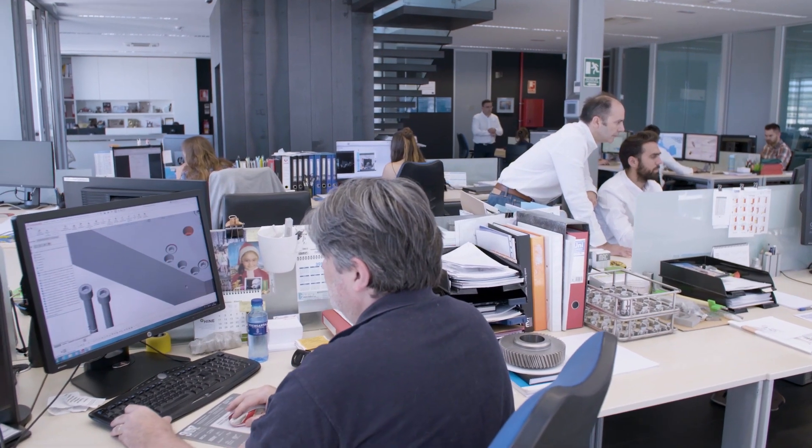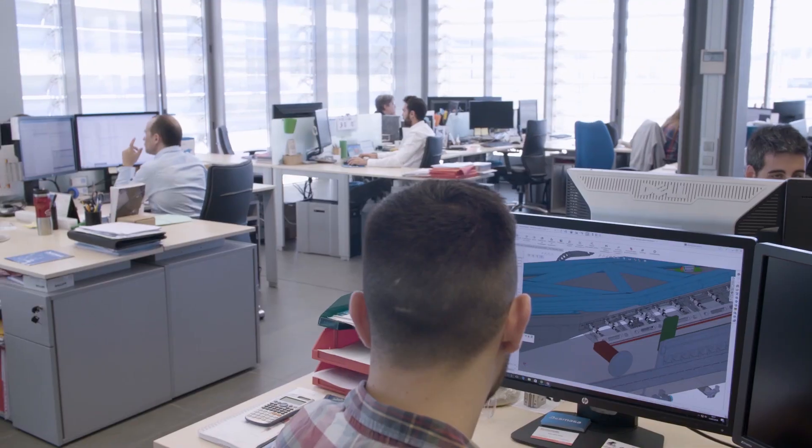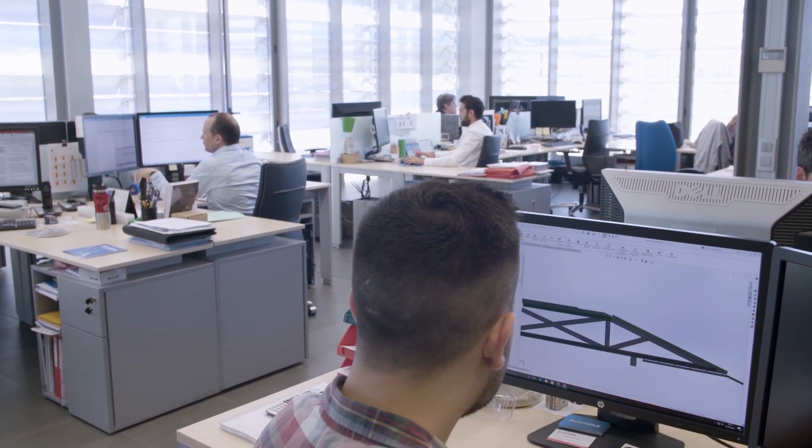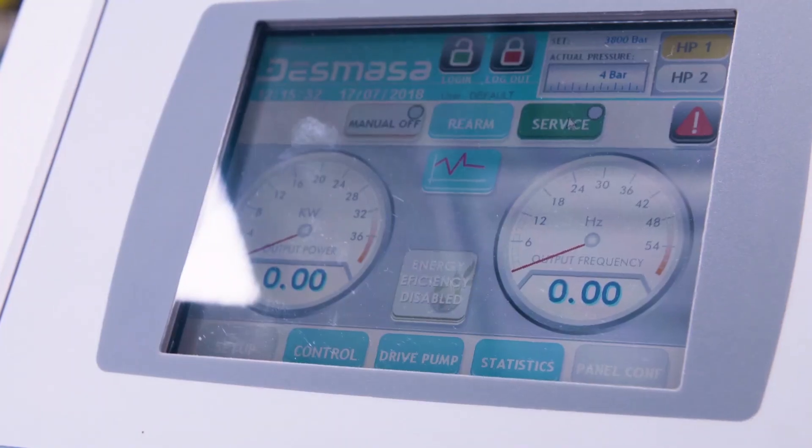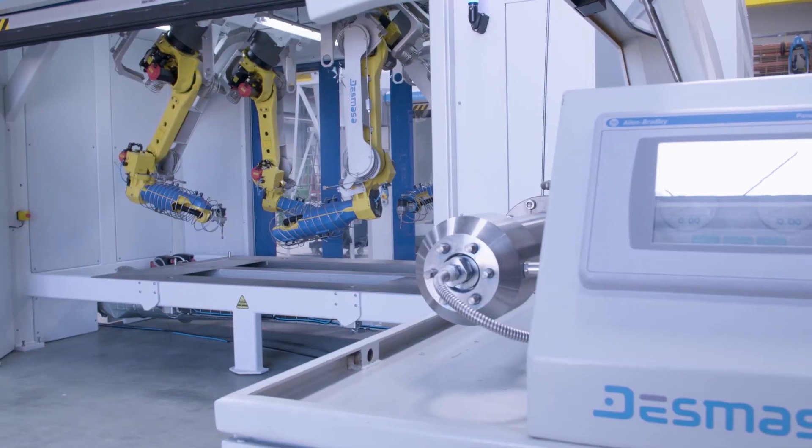We work in almost all industries, from the agri-food sector, which is our largest, to the automotive industry, going through all the intermediate points. In Dismasa we have three main business lines: special machinery, high pressure intensifiers, and robotic cutting cells.